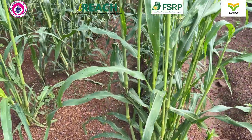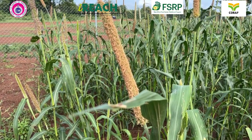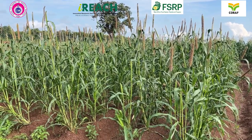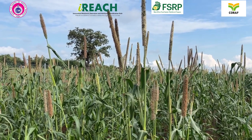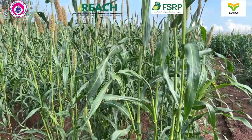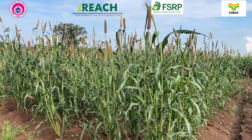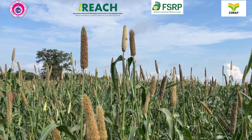Then we have variety Kinnati, with a yield potential of 2.0 tons per hectare and a maturity period of 70 days. This variety is also tolerant to drought, which makes it climate-smart, and the grain colour is yellow. Then we have variety Afabe Nara, with a yield potential of 1.9 tons per hectare. It takes 70 days to mature, is drought tolerant, with grain colour being yellow.